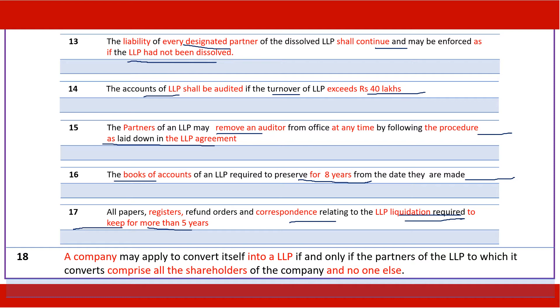A company may apply to convert into an LLP, subject to the condition that the partners of the converted LLP shall comprise all shareholders and only those shareholders — no one else. This means it is a 100% conversion of members into partners, and only in such a case can a company convert itself into an LLP.